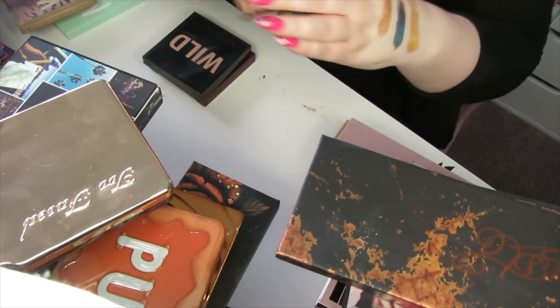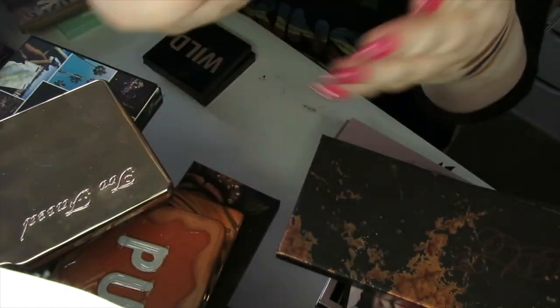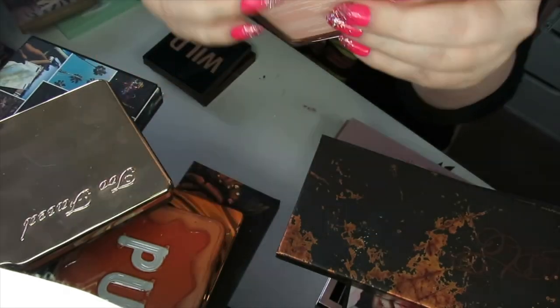I have some more Huda Beauty palettes. This is the Nude Light from that nude collection I showed you earlier. This is what Nude Light looks like inside — I'm going to be keeping that one.